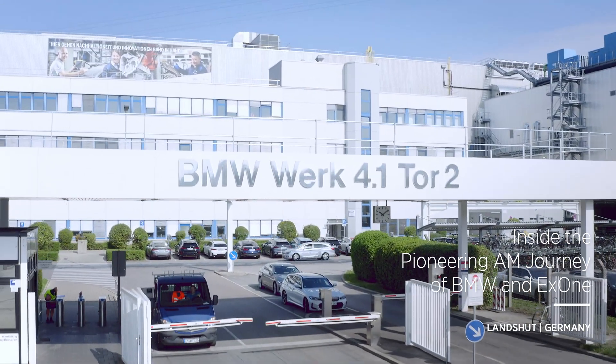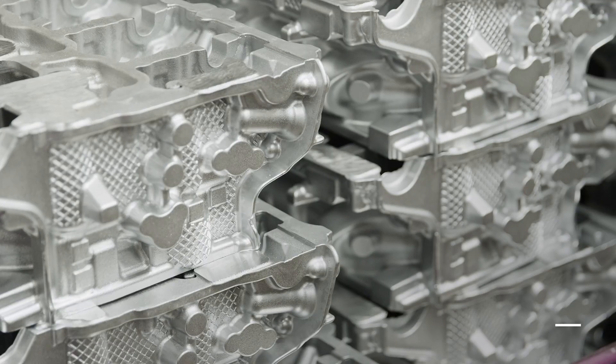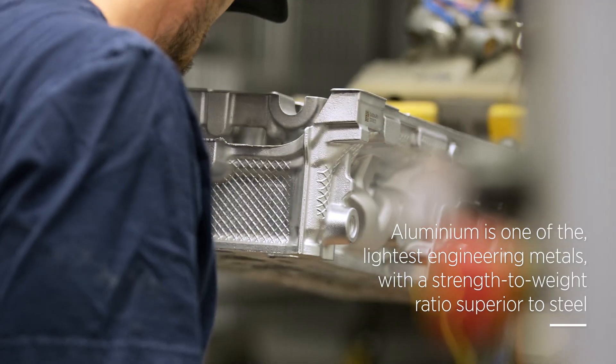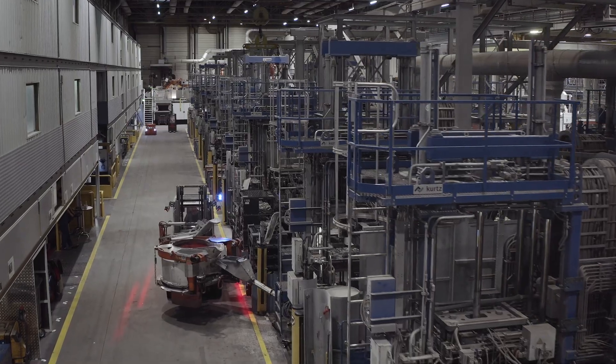Landshut is BMW's largest plant for casted components, producing more than 3 million parts annually, such as cylinder heads and crankcases. This location is also a lightweighting center of excellence for BMW.